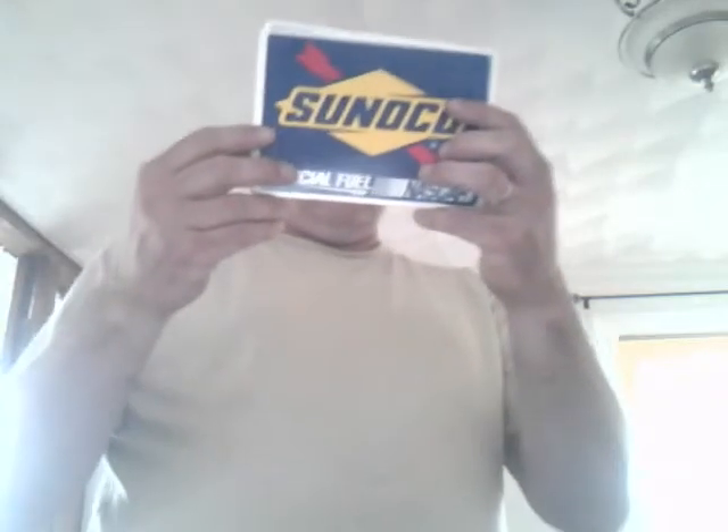I've also got these — they're not new, I think they're 2011s, but again they're Sunoco pieces so let's go.